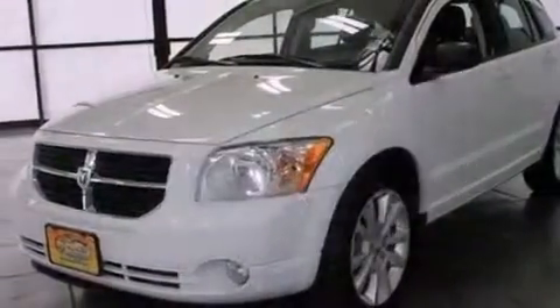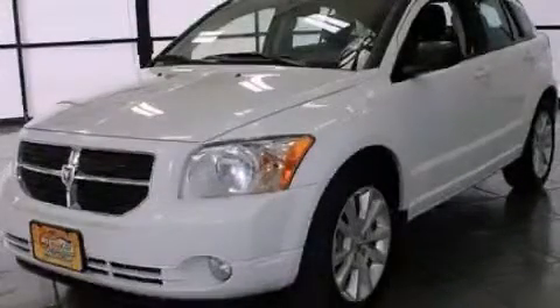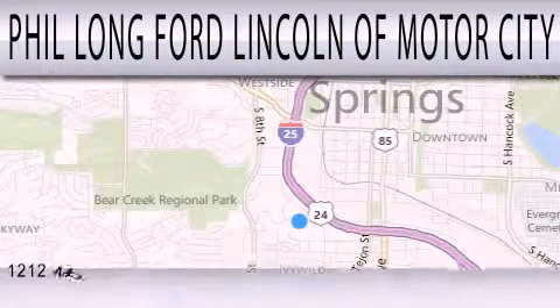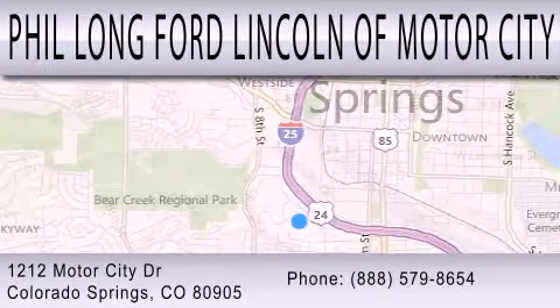Contact us today and schedule your opportunity to see this vehicle in person. Phil Long Ford Lincoln Motor City is dedicated to doing everything possible to ensure that the experience you have selecting your next vehicle is as pleasant as possible. We're located at 1212 Motor City Drive in Colorado Springs.